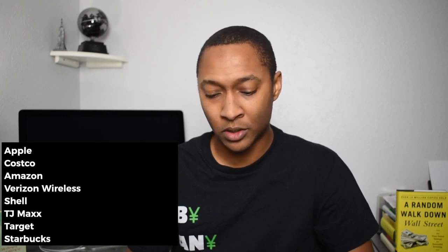So far, because I get to choose the 15 stores that I actually shop at, I've gotten a lot of value from this application. Currently, I have Apple, Costco, Amazon, Verizon Wireless, Shell, TJ Maxx, Target, Starbucks, Walmart, Walgreens, Wendy's, Lowe's, HomeGoods, Southwest Airlines, and Delta Airlines.